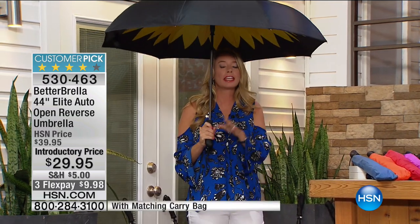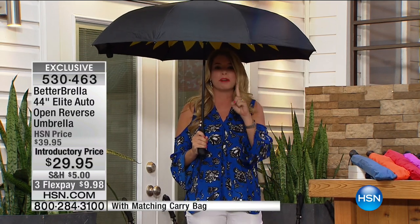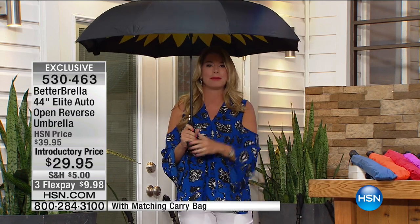Listen, it's an umbrella. It has one job - keep you dry. For years we've had umbrellas that just haven't been getting the job done. The Better Umbrella gets the job done. Because we're turning it inside out, upside down to keep you dry.